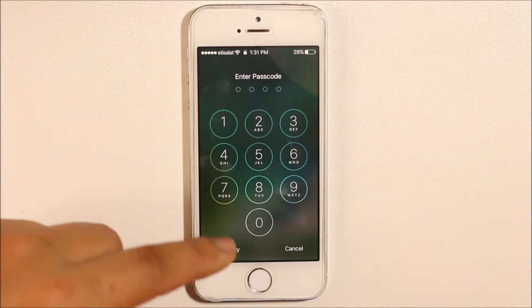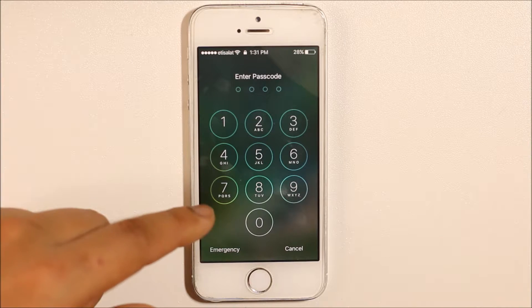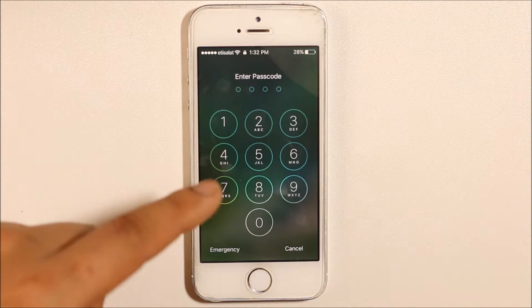Right now, if you can see, my iPhone is locked. Now I will send a WhatsApp message to this iPhone from my other phone.